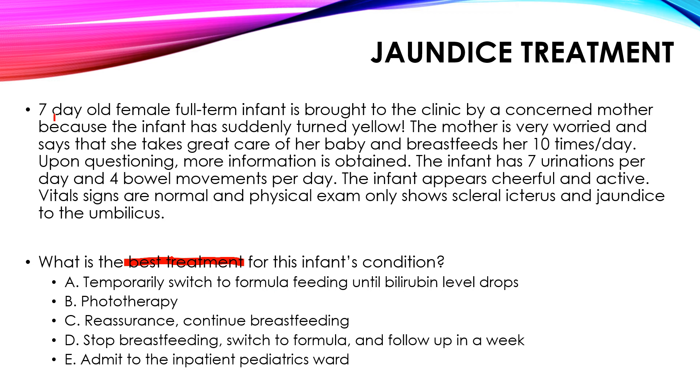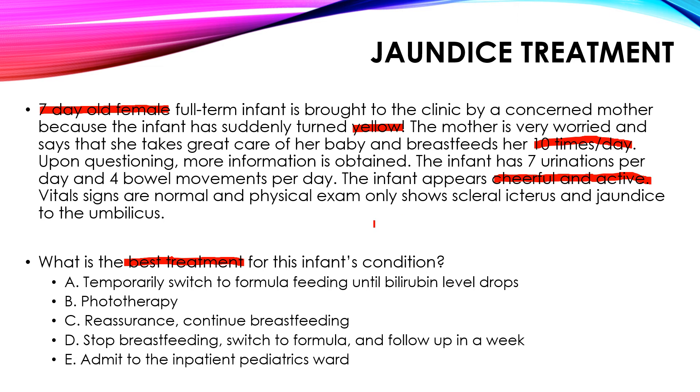Here's the case: A 7-day-old female full-term infant is brought to the clinic because she has suddenly turned yellow. The mother breastfeeds her 10 times a day — within the normal 8 to 12 times per 24 hours. The patient has 7 urinations and 4 bowel movements per day, which are adequate amounts. The infant is cheerful and active, vital signs are normal, and physical exam shows only scleral icterus and jaundice to the umbilicus. Bilirubin panel: total 15.2, unconjugated 15.0. This unconjugated hyperbilirubinemia is most likely due to physiologic jaundice, and possibly breast milk jaundice as well.